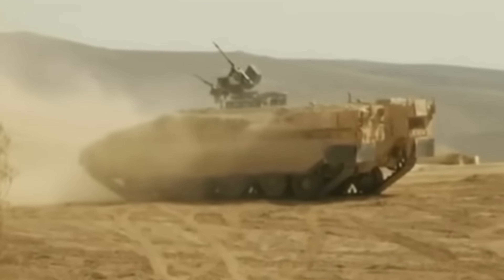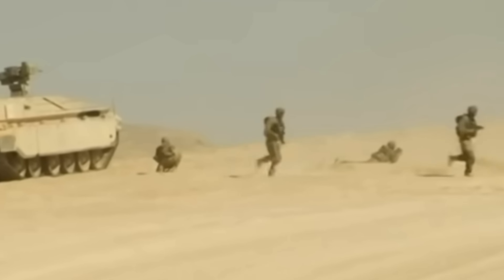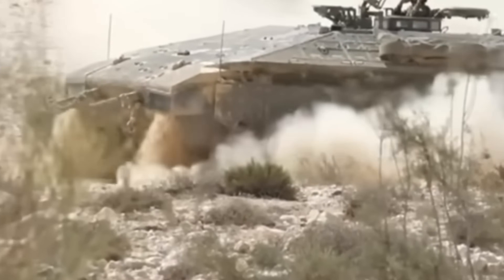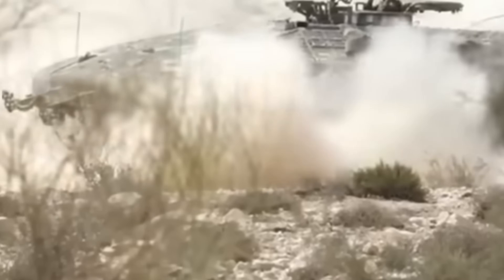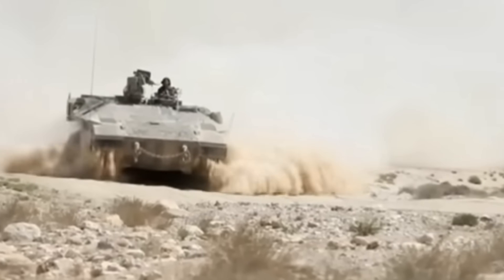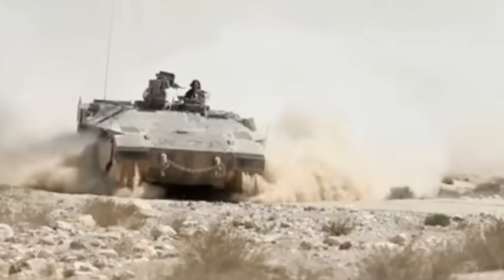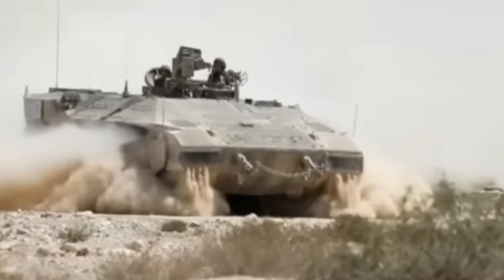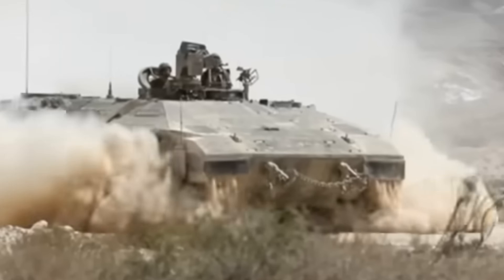So today we're diving into the world of Israeli armoured warfare, specifically looking at one of the most heavily armoured personnel carriers on the planet — the Namer. This vehicle isn't just an armoured box on tracks; it's a fortress on wheels and an absolute beast in modern infantry transport. But to understand why Israel built such a well-protected APC, we have to go back in time and examine the battlefield challenges that led to its creation.